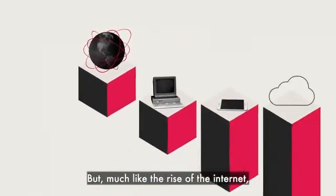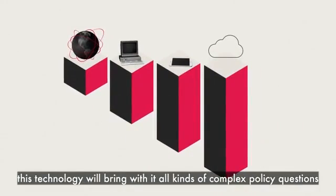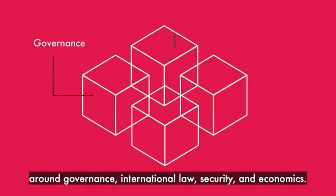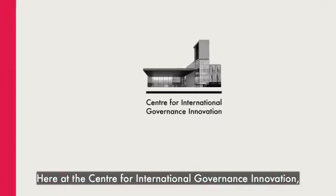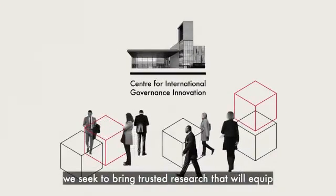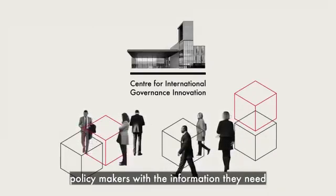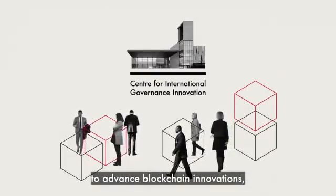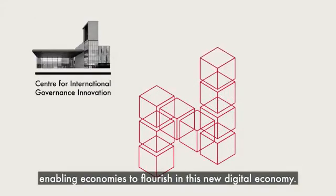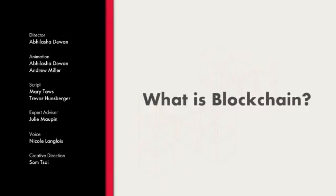But, much like the rise of the internet, this technology will bring with it all kinds of complex policy questions around governance, international law, security, and economics. Here at the Centre for International Governance Innovation, we seek to bring trusted research that will equip policymakers with the information they need to advance blockchain innovations, enabling economies to flourish in this new digital economy. Learn more about our work on blockchain technology by visiting our website and social media channels.